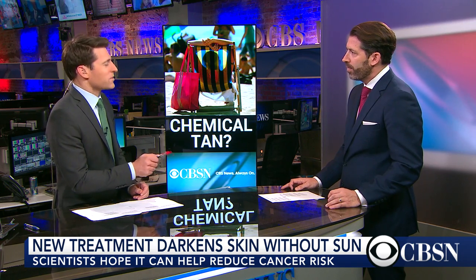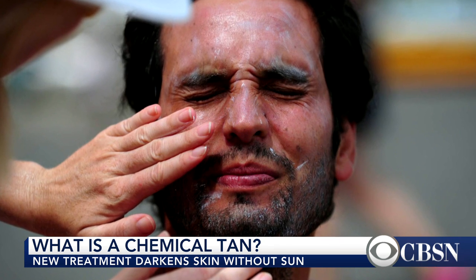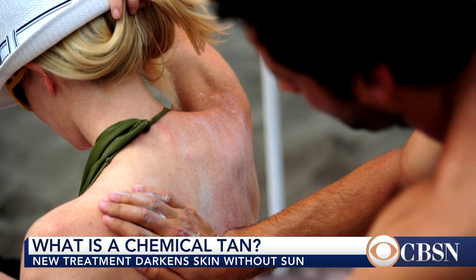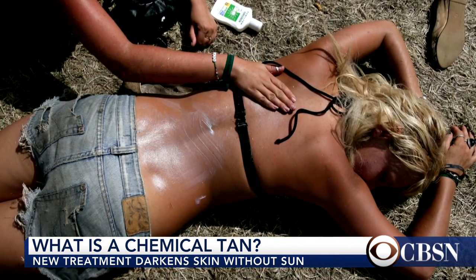I'm hoping you can clarify something for me. True or false: a suntan is in effect an injury to the skin that we happen to think is beautiful. The suntan is not really so much the injury, because again, the suntan is just a product of the release of melanin. Where the injury occurs is, number one, if the skin gets burned, but also the UV rays — what they do is they can cause damage to the DNA of the cells, and that's how we potentially get skin cancer.